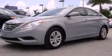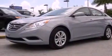This is a certified pre-owned 2011 Hyundai Sonata. It has a four-cylinder engine and an automatic transmission.